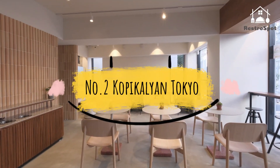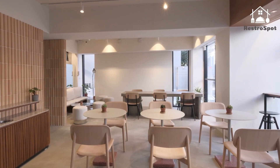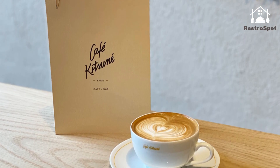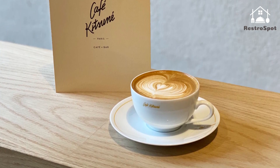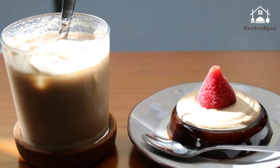Number 2: Kopikalyan Tokyo. Jakarta's Kopikalyan has opened its first overseas branch right here in Tokyo, bringing its home-grown Indonesian coffee beans to Tokyo's eager caffeine crowd. The café sits on prime real estate in the heart of Harajuku, and boasts a spacious seating area with soft pastel-accented interiors.